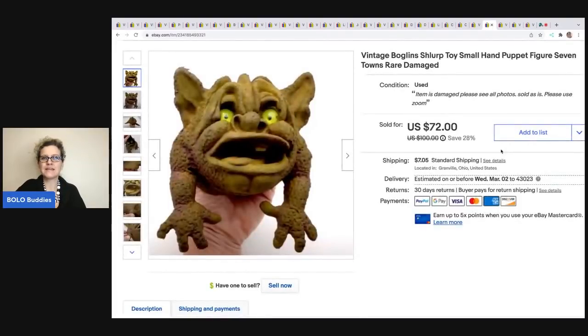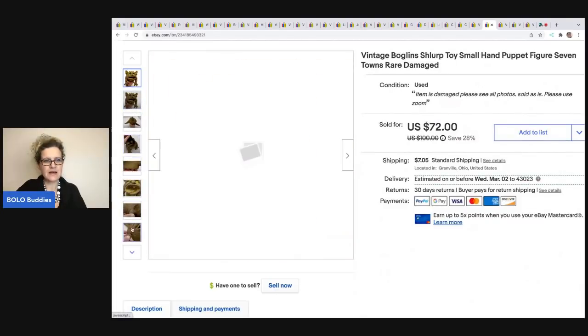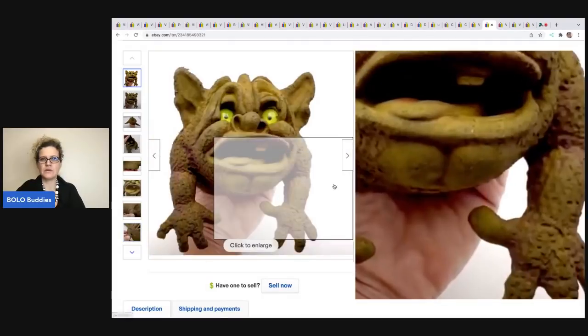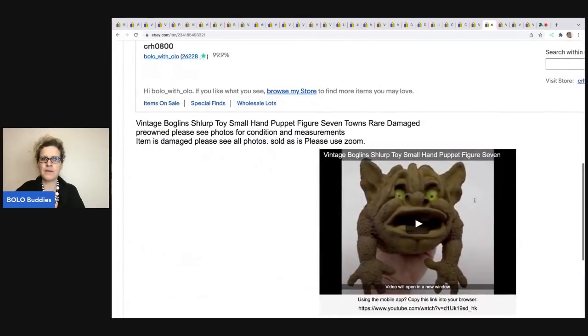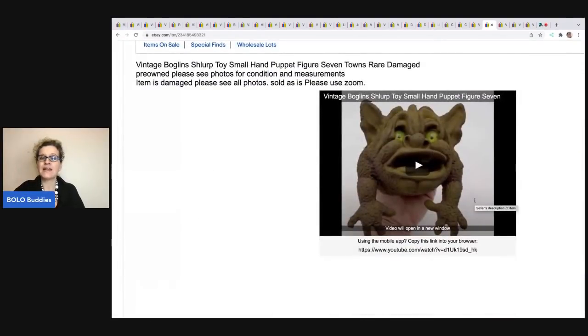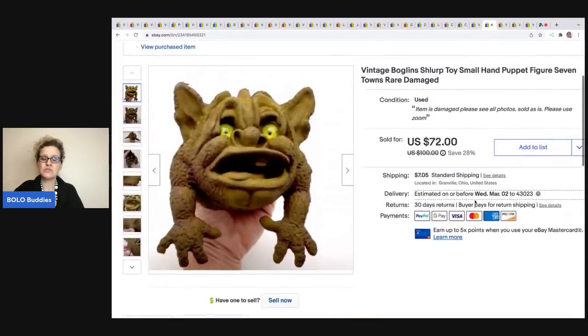The next item is this vintage Boglins slurp toy. I knew this was a bolo — I saw it at a garage sale and could not pick it up fast enough. He's not in great condition; he's got some damage and I just disclosed it and showed it. I think this went internationally. The buyer may have had zero feedback, which is fine — I'm fine selling to zero feedback. It may have been somebody who found my video because I posted on my Reseller Testing Bolo Products channel and attached it. I know I sold another item from that, so posting on YouTube with the title lets people searching find my eBay store. This sold for $72 and the buyer was all in for $79.05. I got that at a garage sale for $0.50.